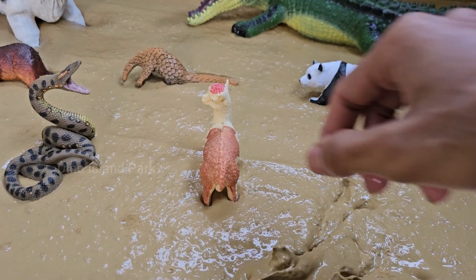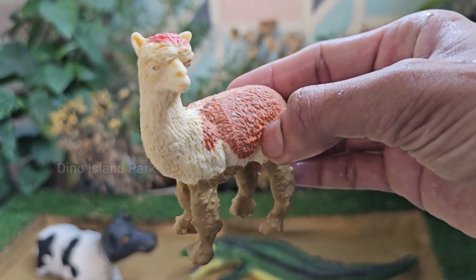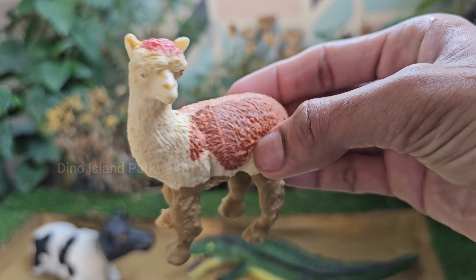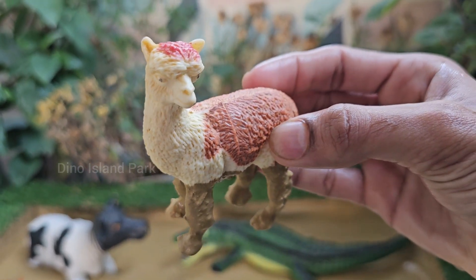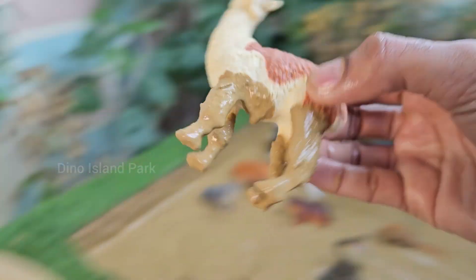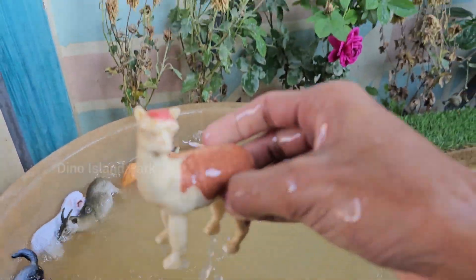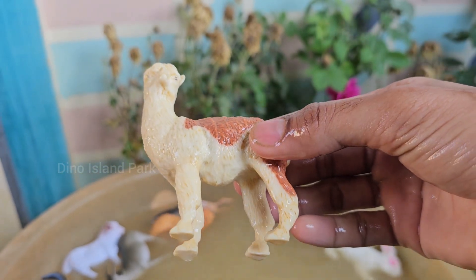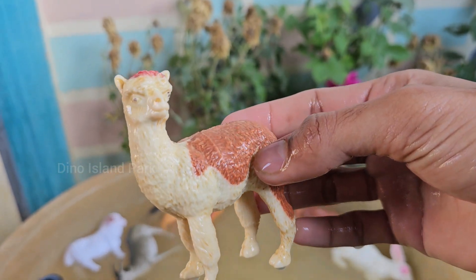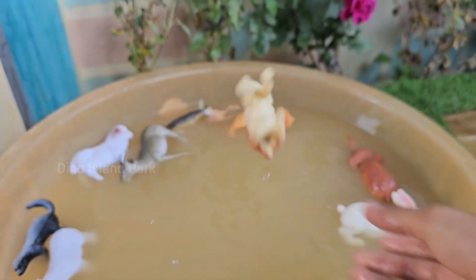Masters of the high altitudes — the llama. Llamas can carry up to 25 to 30 percent of their body weight, about 50–75 pounds, for long distances, making them excellent pack animals in mountainous terrain. Llamas are often used as guard animals for livestock such as sheep and goats. They are highly protective and will chase away or confront predators like foxes or coyotes.